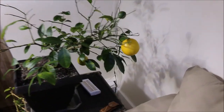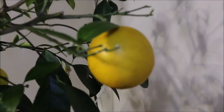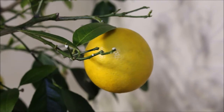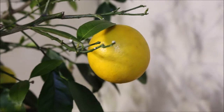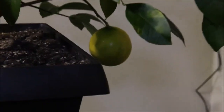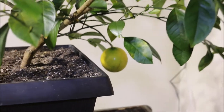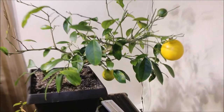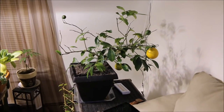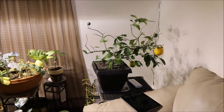This is finally a ripening Meyer lemon, and his little brother in the back there. The Meyer lemon definitely needs some bright sunshine — I'm hoping to get her outdoors soon.